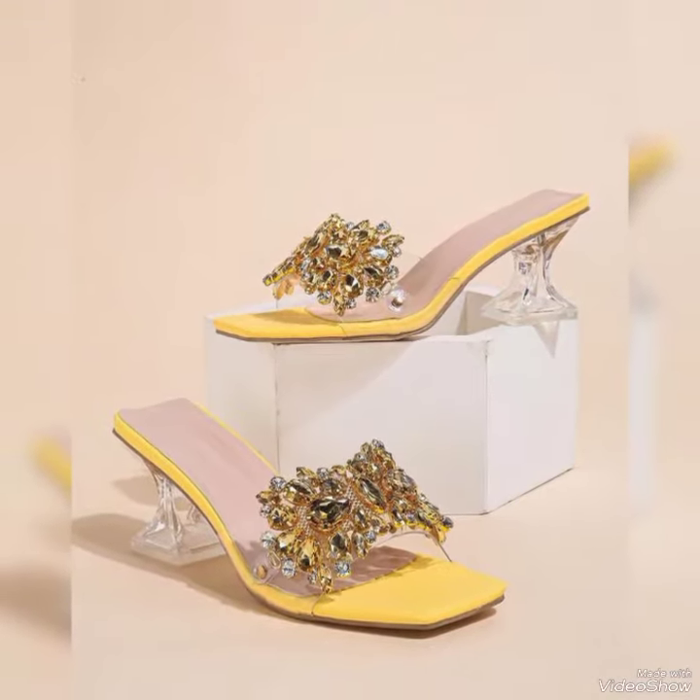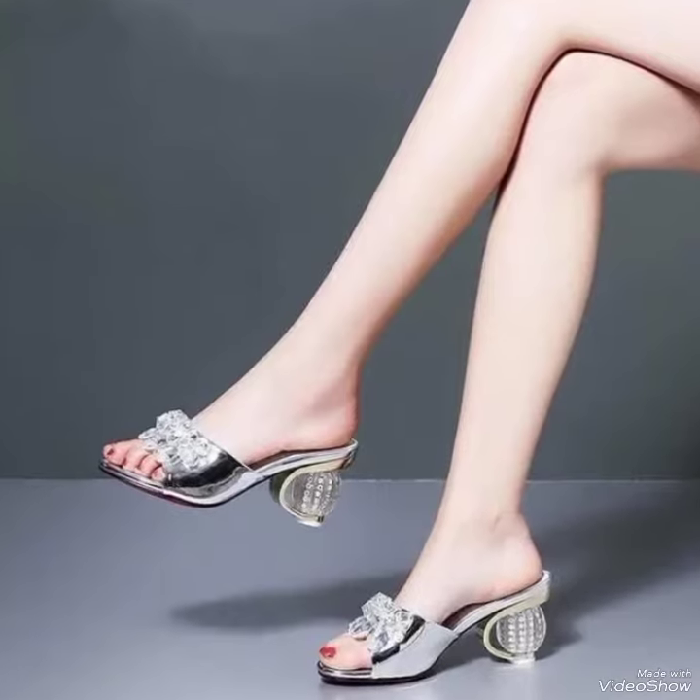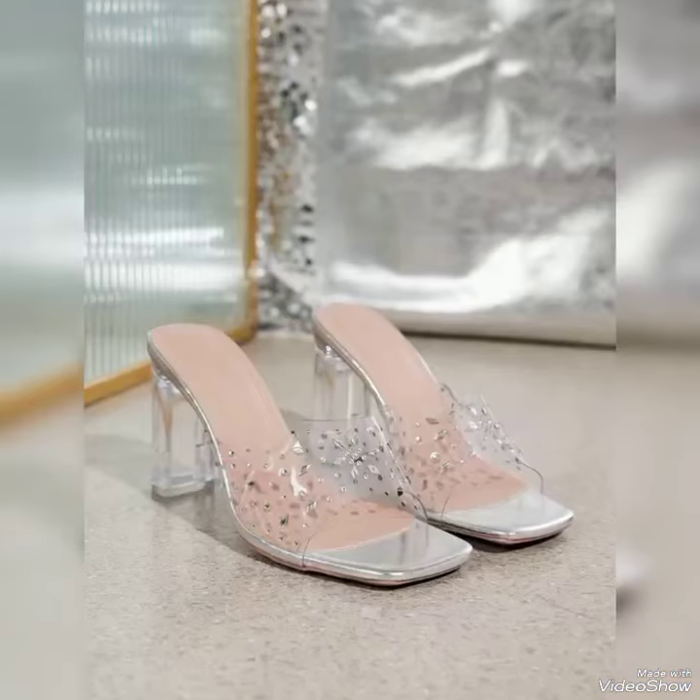Hi everyone, welcome back to our YouTube channel Fashionista, where you get all the brand new footwear collections. If you are visiting our channel for the first time, make sure to subscribe and press the bell icon for more.